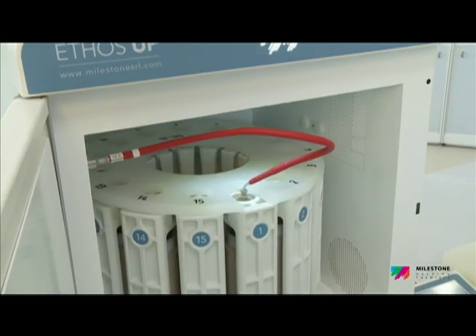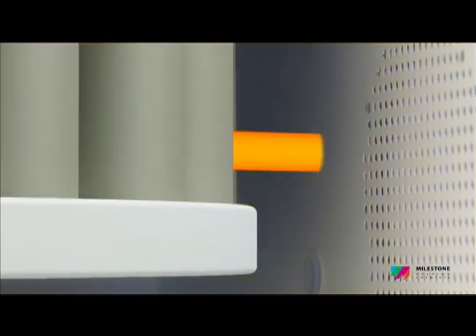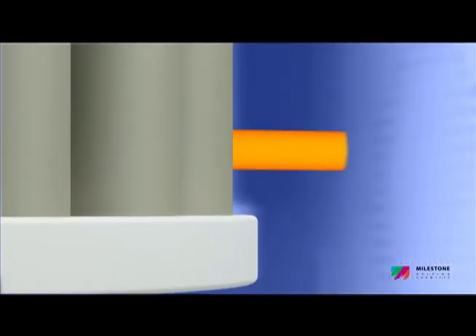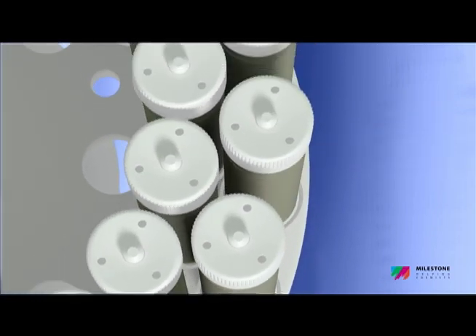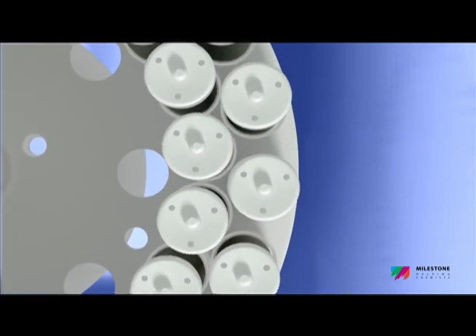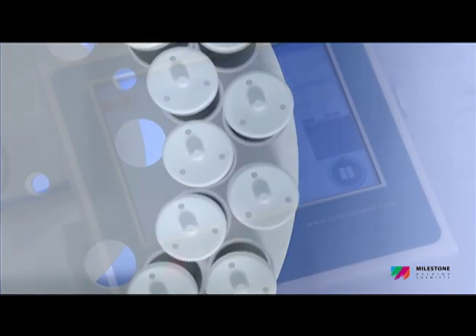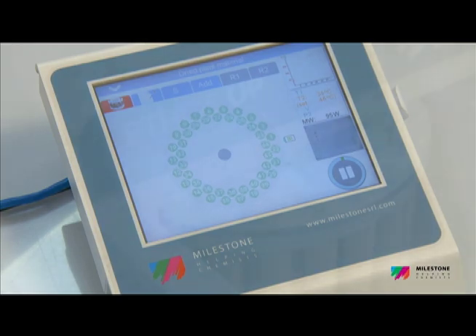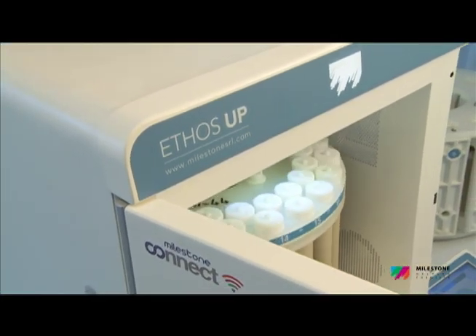The new Milestone Ethos Up is equipped with the most advanced yet easy-to-use reaction sensors, including direct temperature and pressure control in a single reference vessel and contactless temperature and pressure control in all vessels, for complete quality control of digestion conditions. In combination with our vent-and-reseal vessel technology, these sensors ensure complete and safe digestions without any loss of volatile compounds.